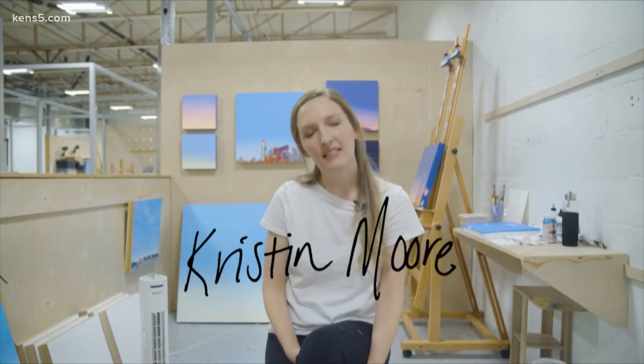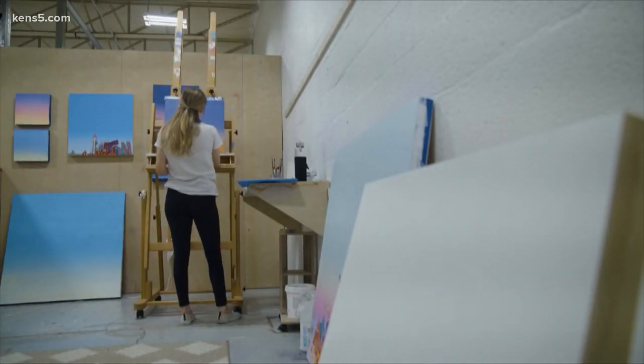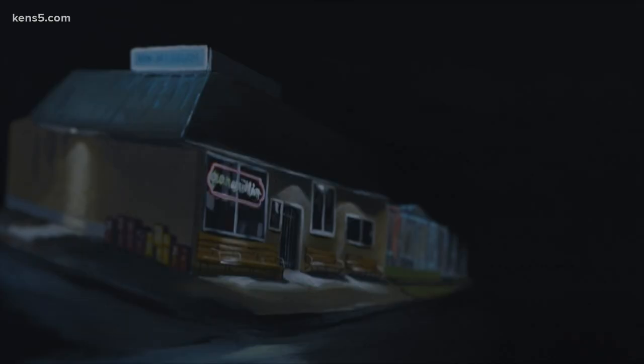I'm Kristen Moore and I'm a landscape painter focusing on the western U.S., specifically Texas and California. A native Texan who went to grad school in L.A., I think my love for Whataburger really amplified when I lived out of state, because there is no Whataburger in California and I missed it. That nostalgia for a specific food sparked this ongoing nostalgia I have for the specific locations that I paint.